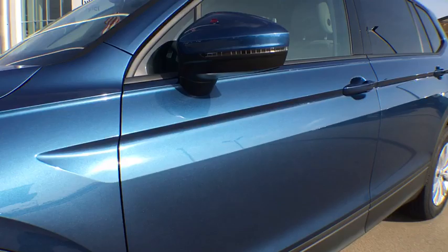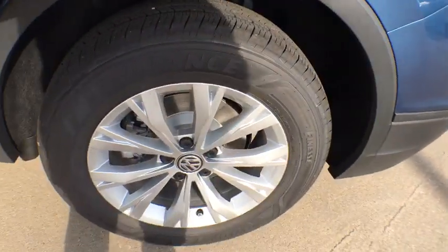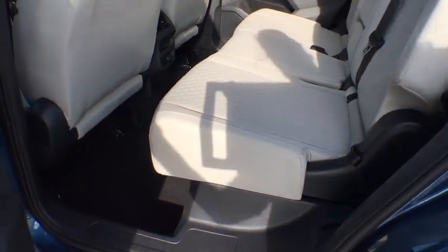Panic alarm, remote keyless entry, brake assist, rear window wiper, driver vanity mirror, front reading lamp.